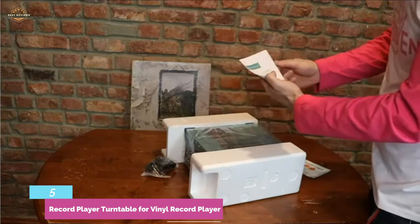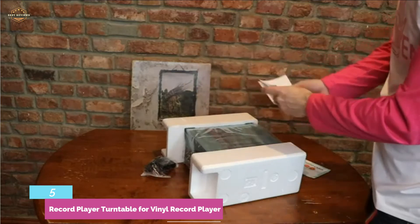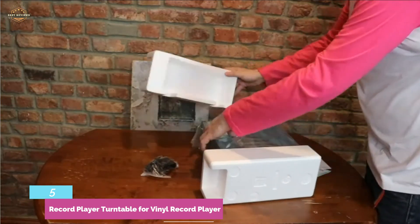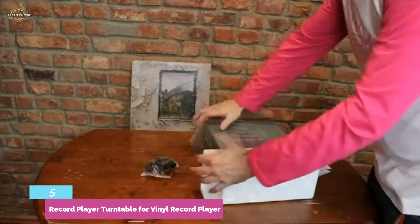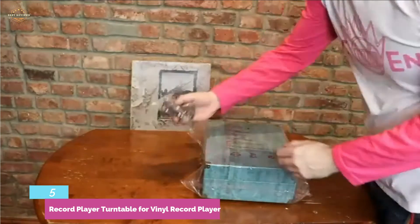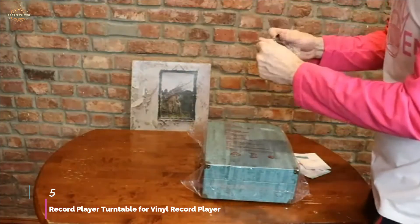It has high-quality full-range stereo speakers for better sound quality, even louder. Retro decoration highlights your taste, and it features a classic exquisite brass handle so that you can carry it almost anywhere. Besides being an excellent recorder, it's a good player as well, and it supports wireless connection too.